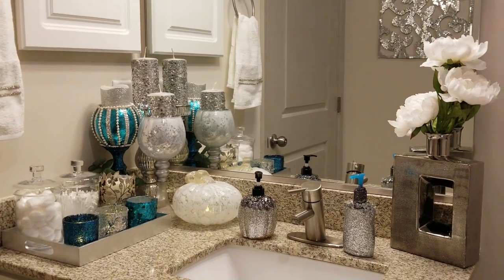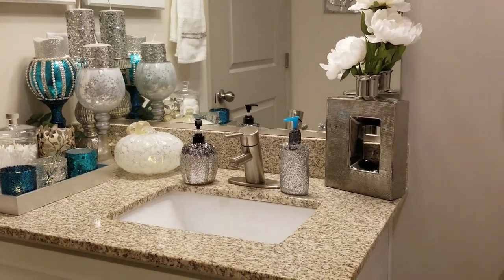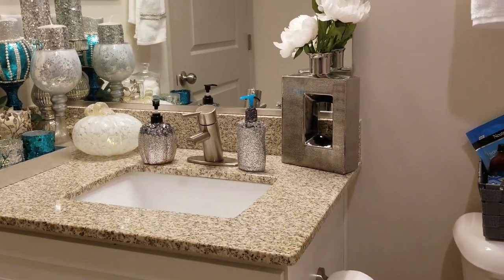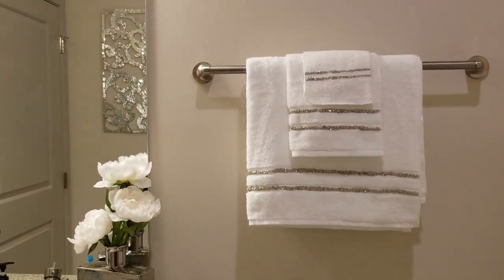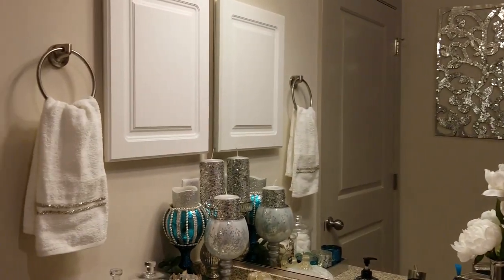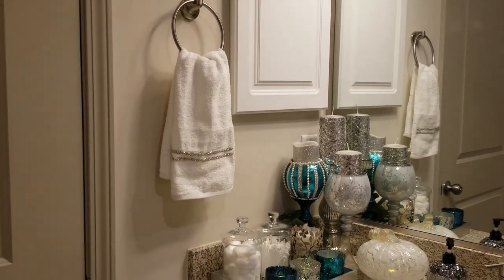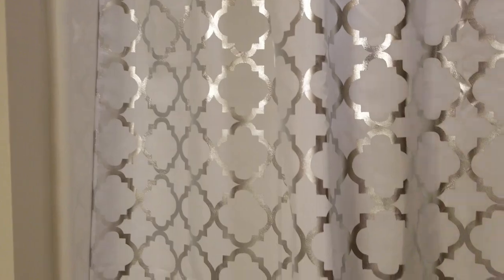Hey guys, welcome back to my channel, and if you're new, welcome! I'm really excited today because I'm going to be doing a guest bathroom tour. I'm in my new home and I have so much shopping to do. You're going to be seeing some DIY, some things where I shopped my own home, and some purchased items. I'm not going to do a long introduction — I'm going to get right into it. This bathroom is right off my office, which is awesome.